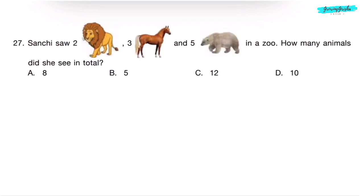Question 27. Sachi saw 2 lions, 3 horses, and 5 bears in a zoo. How many animals did she see in total? We add all the animals: 2 plus 3 is 5, and 5 plus 5 is 10. She saw 10 animals in the zoo. Correct answer is Option D.